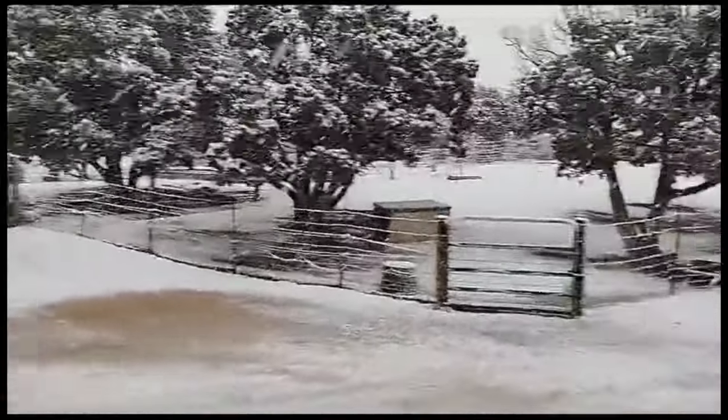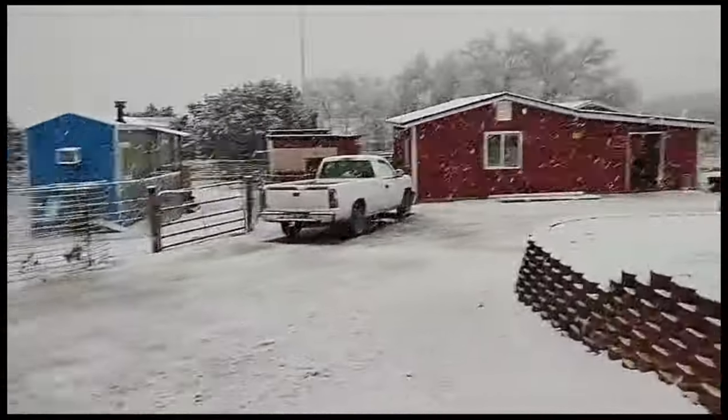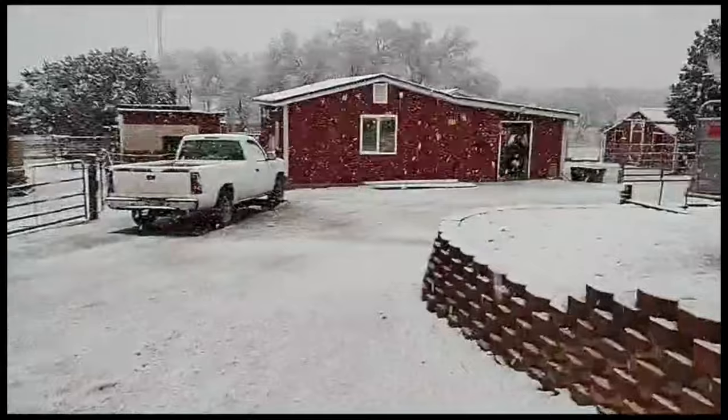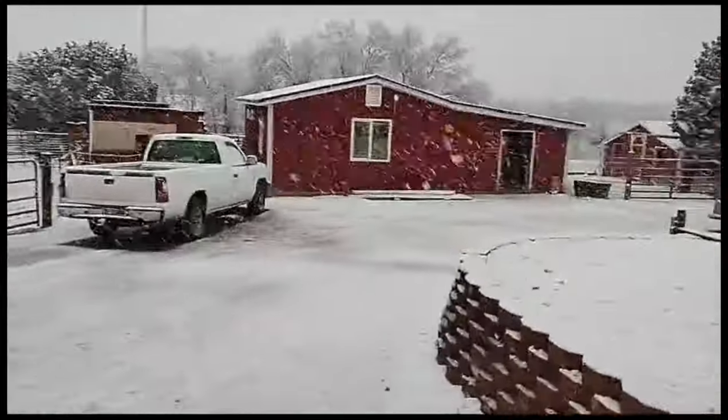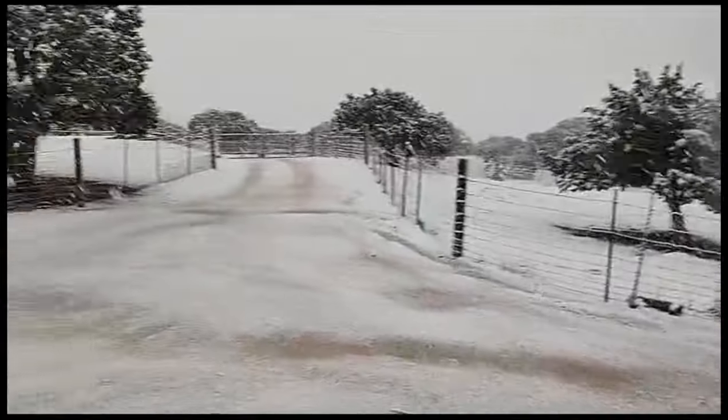Good morning, bon dia, la vaina de novo — here comes snow once again! Yee-haw, you're loving it. Look at this.